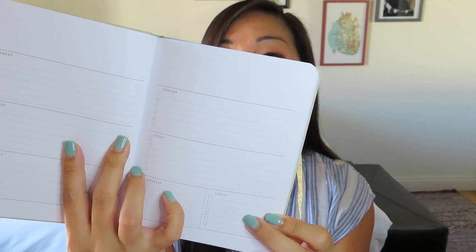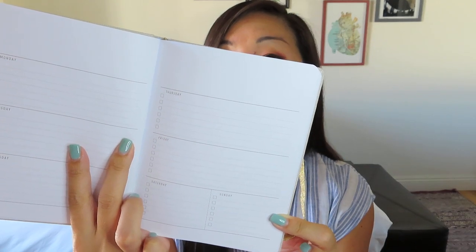It starts with Monday, and Saturday and Sunday only have to share a band along the bottom because you shouldn't be planning too much for your weekends — you should keep them nice and open, or maybe just do nothing and have them stay blank. So I appreciate that for sure.